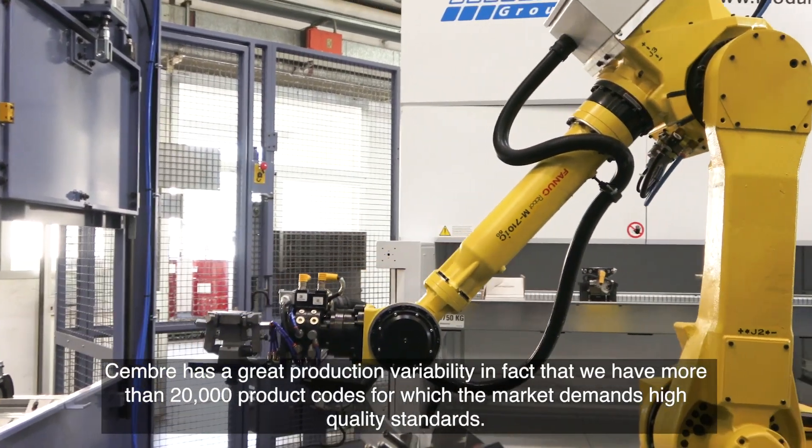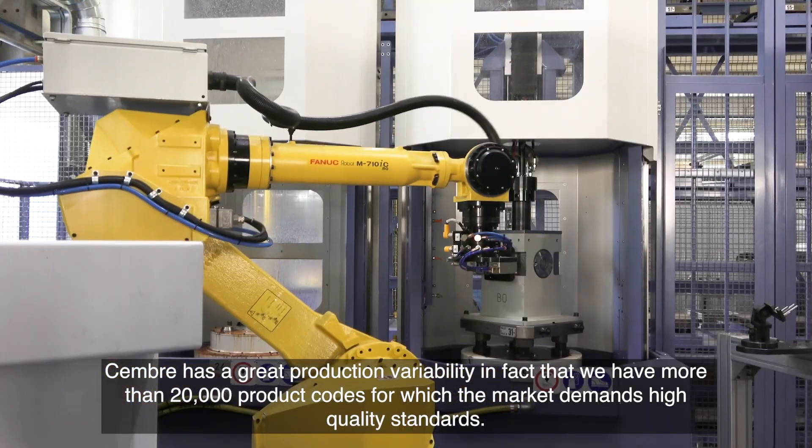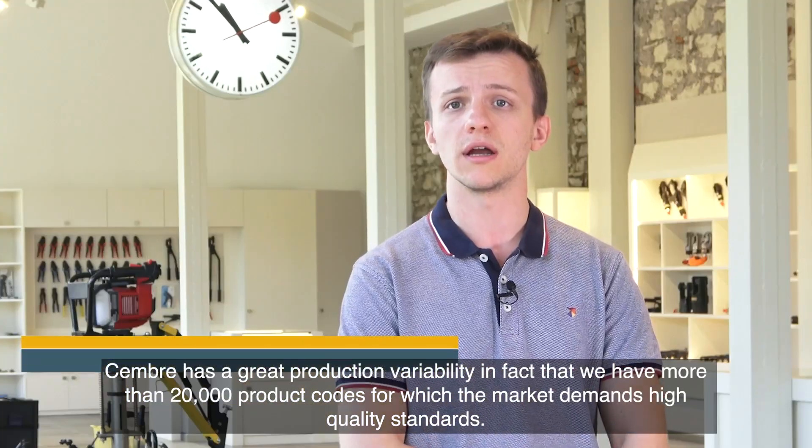Timber has great production variability. In fact, we have more than 20,000 product codes for which the market demands high quality standards.